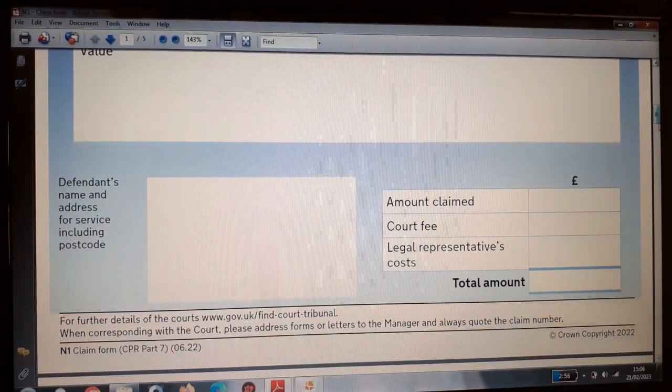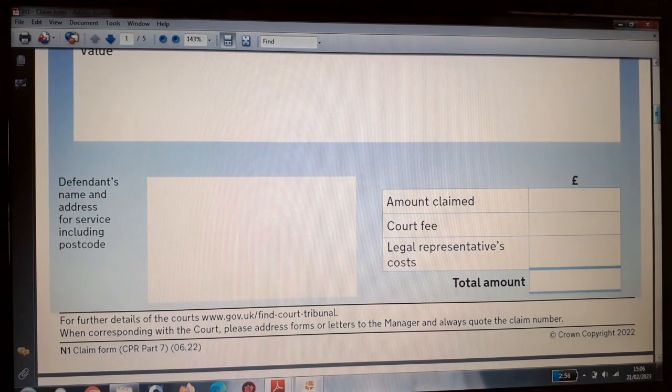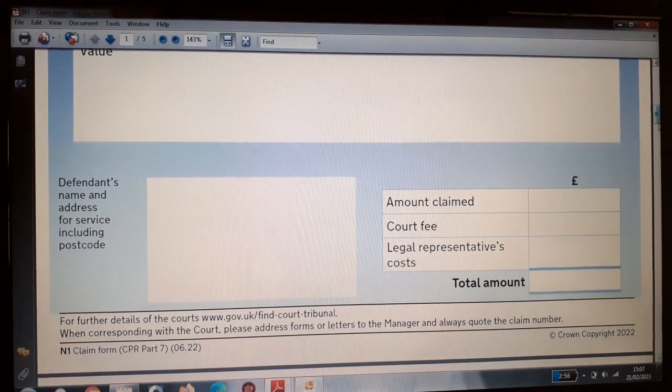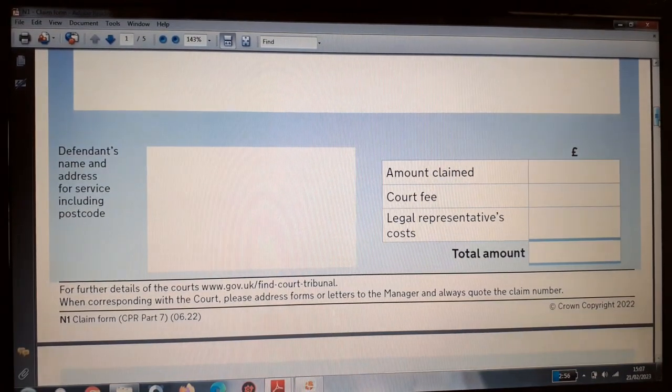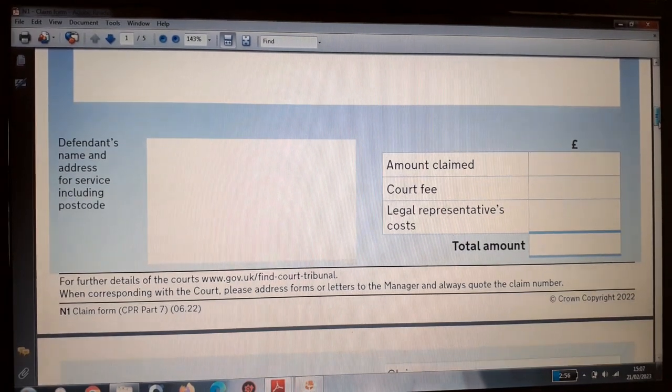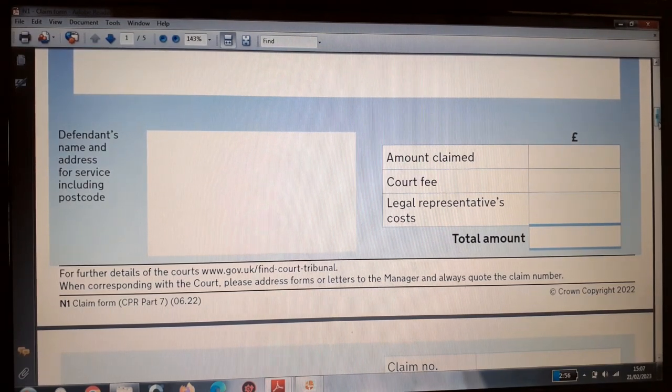At the bottom left corner of the first page you repeat the details of the defendant — individual, company, or institution. On the bottom right corner you put in your claim amount, your court fees, any legal representative fees, and then your total claim amount. At the bottom you can see the form reference: N1 claim form CPR Part 7, 06.22.